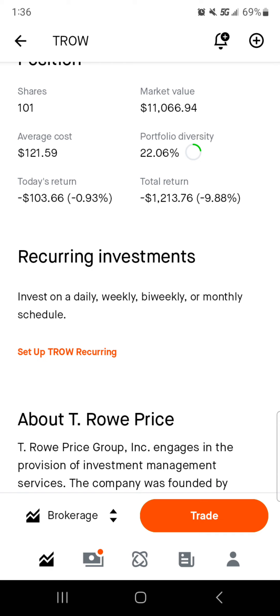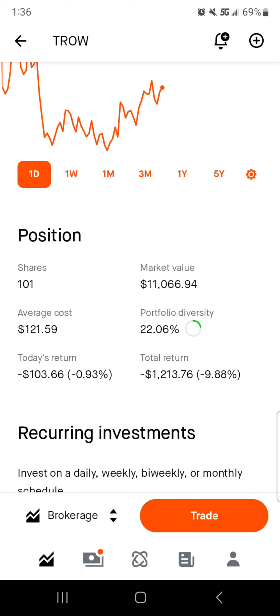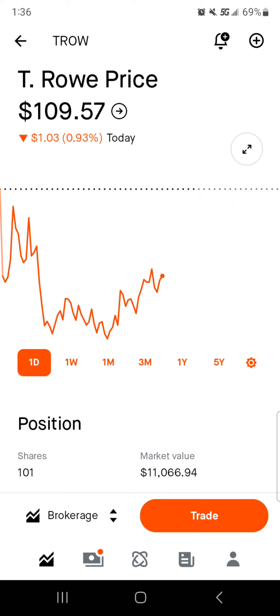Then we've got T. Rowe Price, which is down even further — I love to see that. We have 101 shares currently, $11,000 worth of market value, average cost right around $122 per share. 22% of the portfolio is in T. Rowe Price. Today we're down $103, total we're down $1,200 — down about 10% on this position. T. Rowe Price is down because the overall financial markets have been shaky. This is an investment company that pretty much sells ETFs and holds a lot of U.S. equities — when the banking sector, housing market, or any big commodity or sector takes a hit, they get hit too. I love them and will be adding to this position with dividends as much as I possibly can.